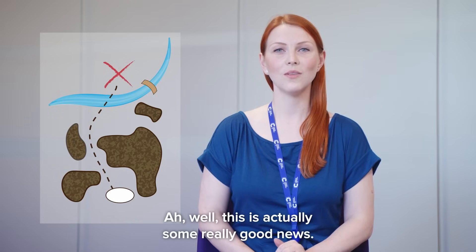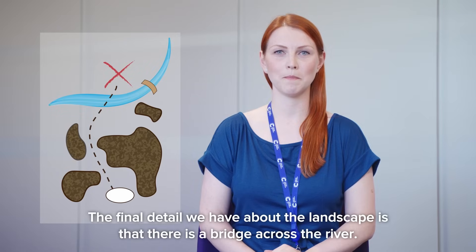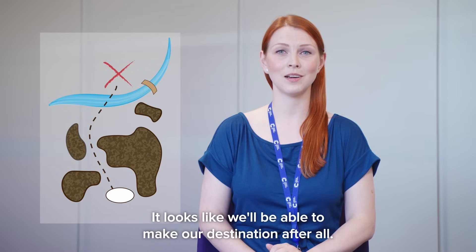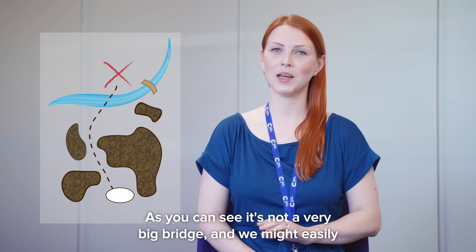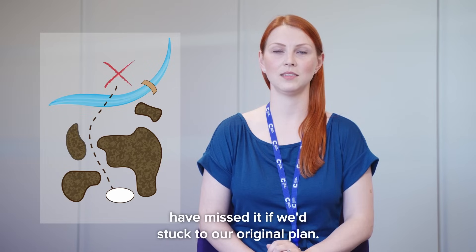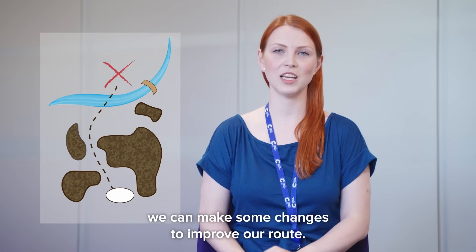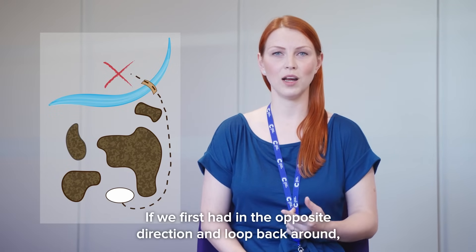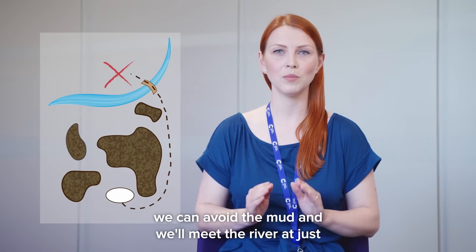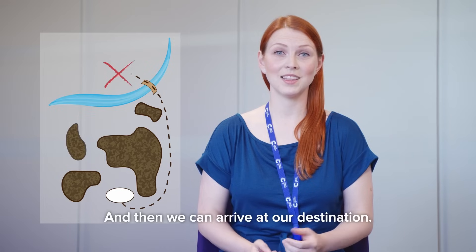Well, this is actually some really good news. The final detail we have about the landscape is that there is a bridge across the river. It looks like we'll be able to make our destination after all. It's not a very big bridge, and we might easily have missed it if we'd stuck to our original plan. So, if we take all this extra information into account, we can make some changes to improve our route. Instead of heading straight towards our destination, if we first head in the opposite direction and loop back around, we can avoid the mud and we'll meet the river at just the right point to get across it safely using the bridge, and then we can arrive at our destination.